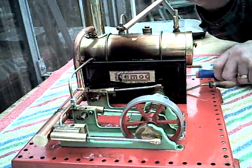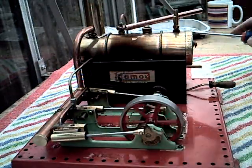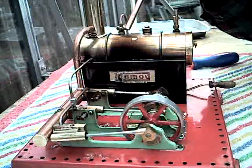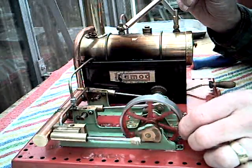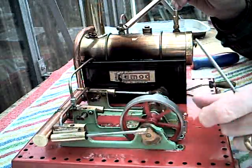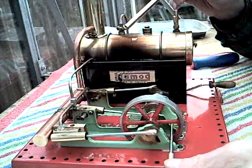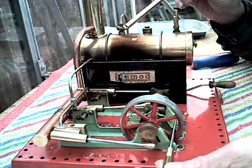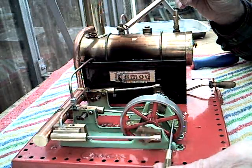If we stop it and slacken off the flywheel, then throttle the engine down.